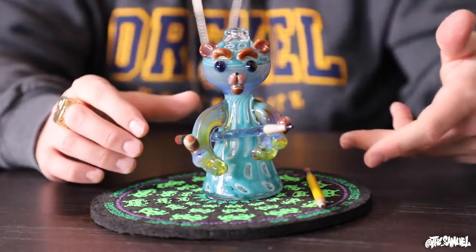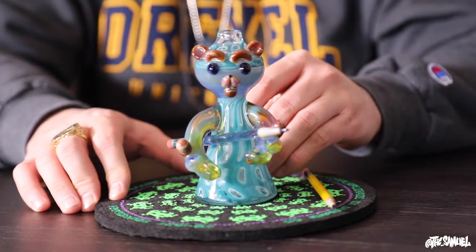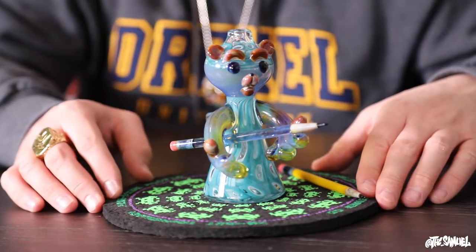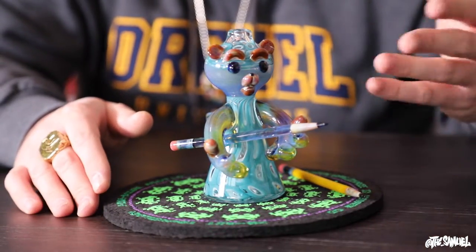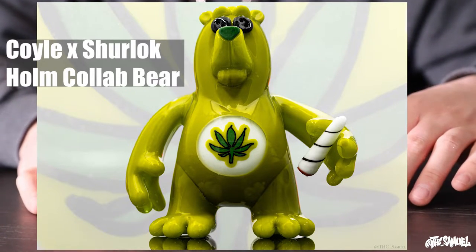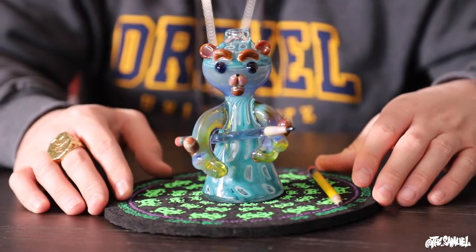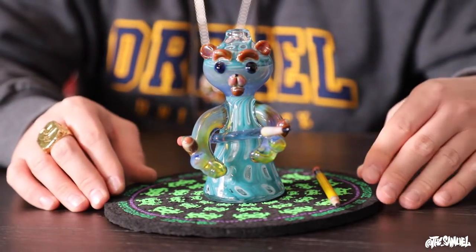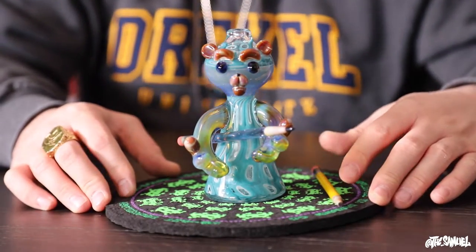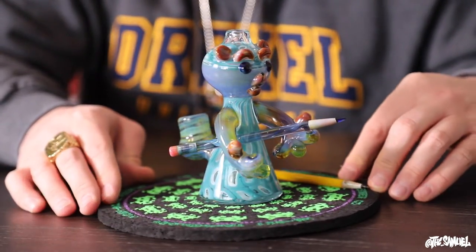Alright guys, so before we do the full macro I wanted to do just a little close-up solo feature of the piece to really show you what it looks like. Hit those comments — have you guys ever seen a glass bear like this? There are a couple artists in the glass scene that make bears, including Coil — shout out to Coil — but Sherlock is one of my favorites. I just love the classicness of the way they look: they're not too complex, not too over-the-top, just really simple, really happy characters. They're also known as heady teddies, so if you're on Instagram you can search the hashtag heady teddy and some of his bears will pop up.